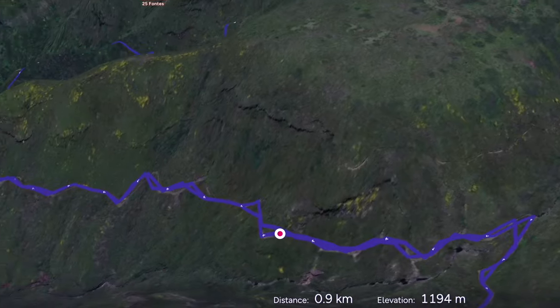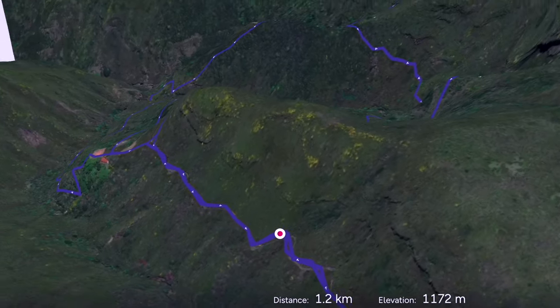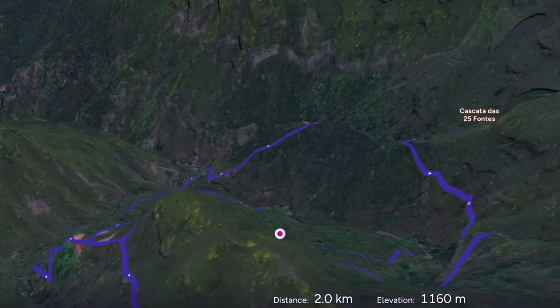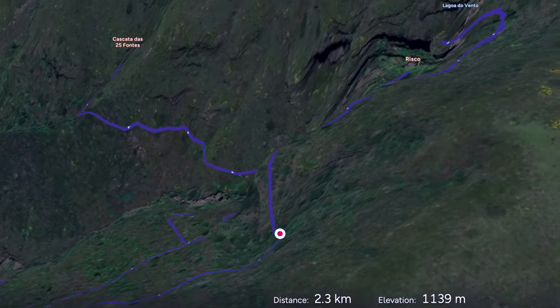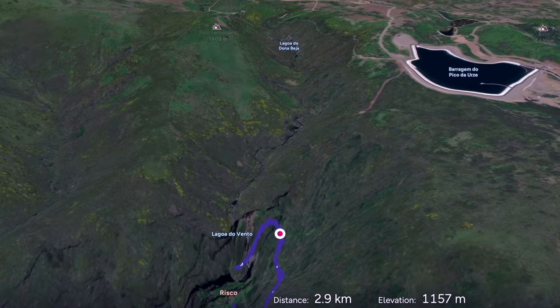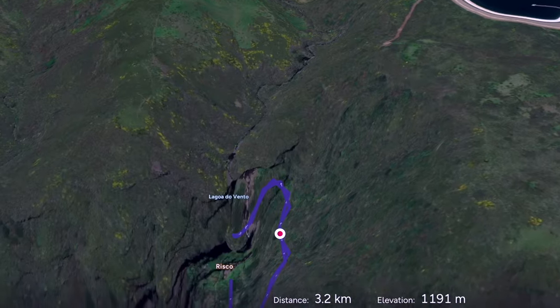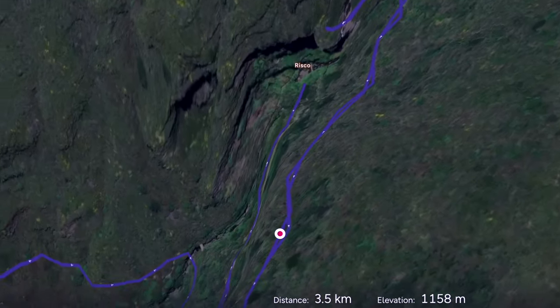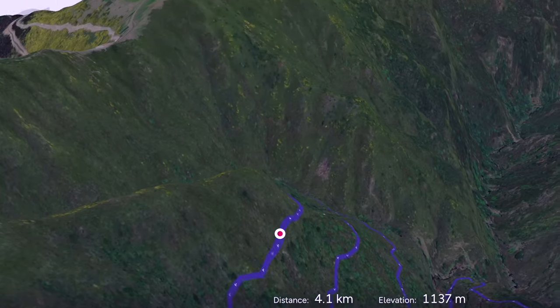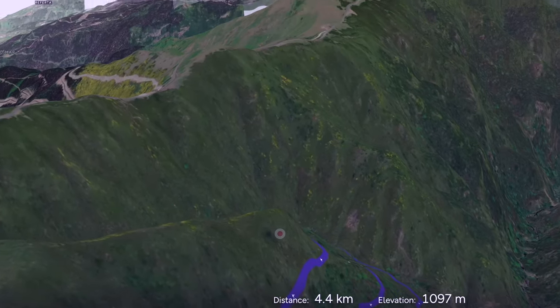Starting at the car park we work our way down the mountain on a steady road. To visit the first waterfall we branch off the main route to PR6.3. This takes us through the woods with its twisting trees for around one and a half kilometres until we take the descent to Lagoa de Vento, which is a beautiful pool and striking waterfall.